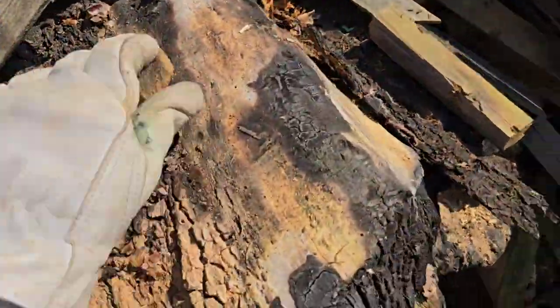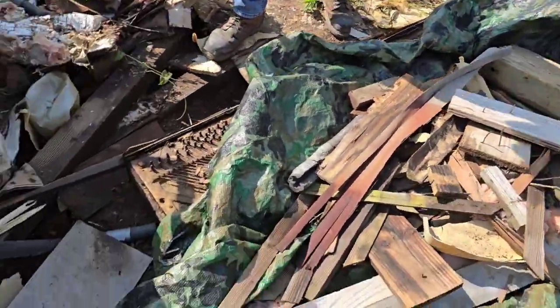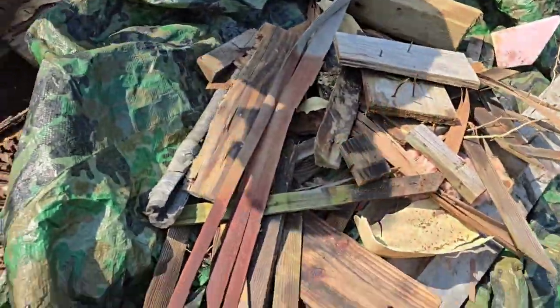We got a lot of these small scraps of wood, so we had to bust out the tarp, trying to throw all this little stuff on here.